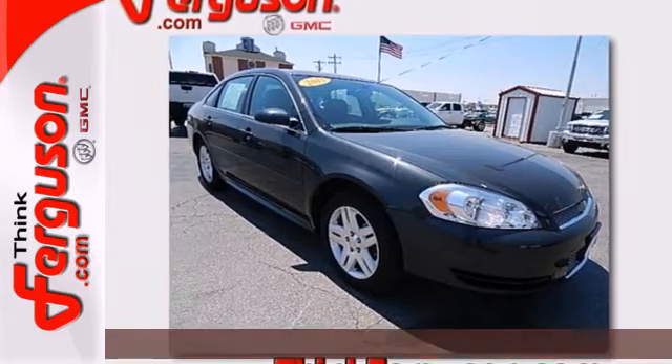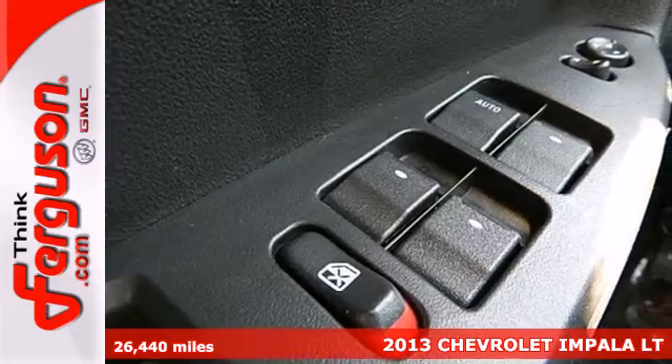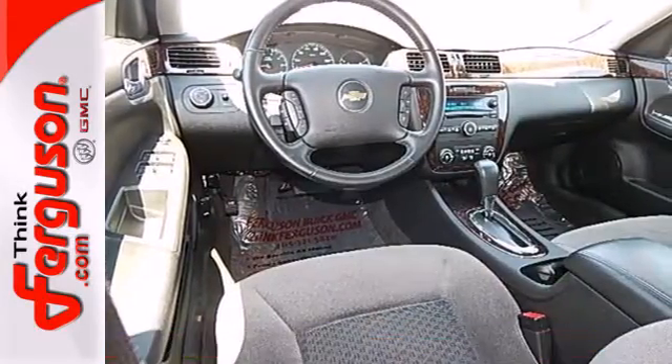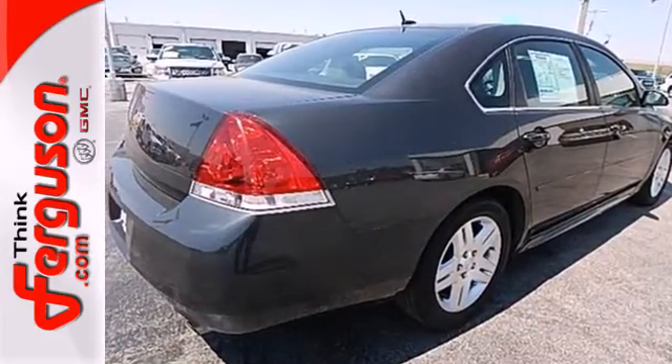Here's a 2013 Chevrolet Impala. Rely on proven excellence when you hop inside this wonderful sedan. The interior is crammed with convenient features like a CD player, Bluetooth, and steering wheel mounted audio controls.